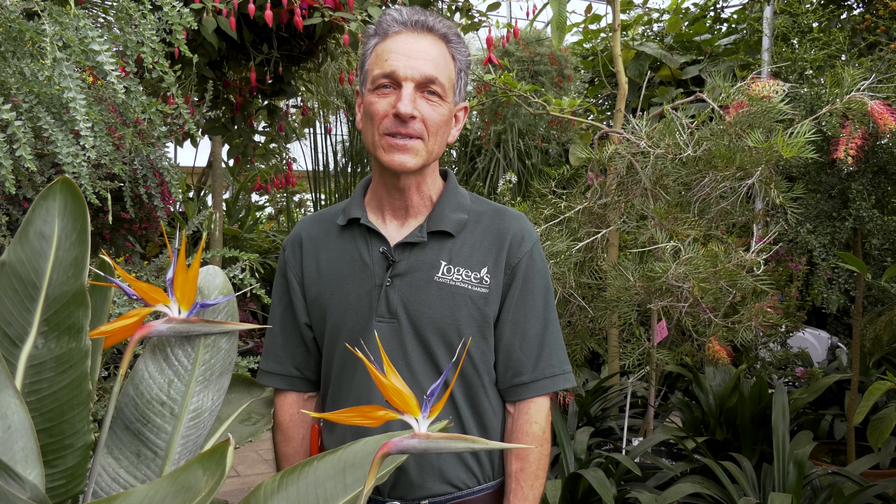Thanks for joining us today. That was a tour of our big greenhouse and the spring flowers. If you'd like more information, visit us at logis.com.